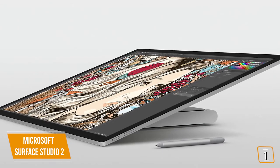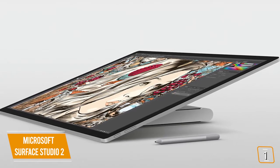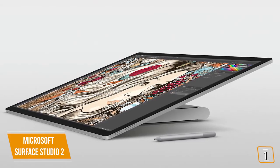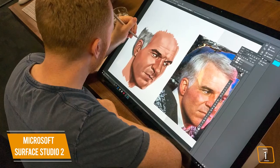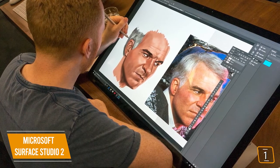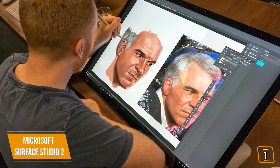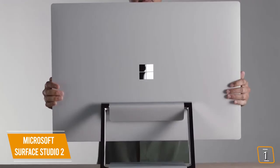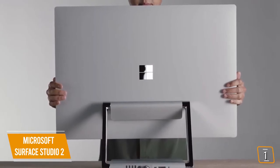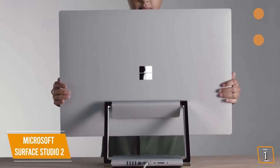Since the iMac doesn't have a touchscreen, nor can it tilt flat to the ground, the Surface Studio 2 is hands down the best for any creative workflow that requires drawing, sketching, painting, or drafting. However, for content creators and especially video editors that use custom mice and keyboards for editing, having the stylus and tilting screen may not provide the intended value. Despite having older and slower specs when compared to those found on the iMac, the Surface Studio 2 is a stunning all-in-one that caters amazingly to a niche creative market.